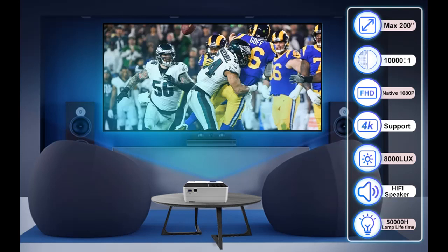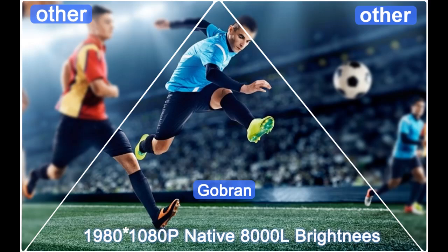Let's take a look at what people who have bought or used it mention. The highlight features and overview summary include the Gobrin FH3 Upgraded LED Projector for Indoor and Outdoor Home Theater Entertainment.